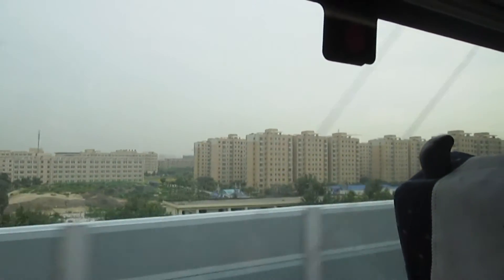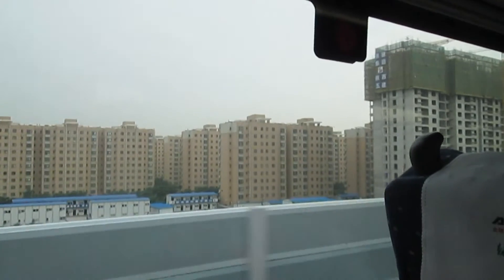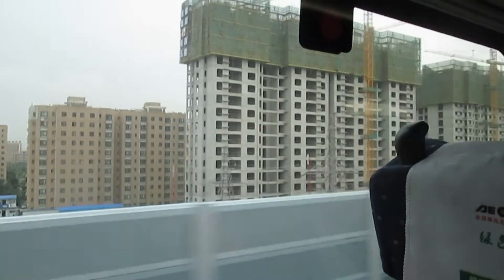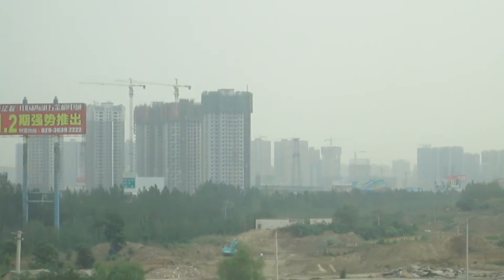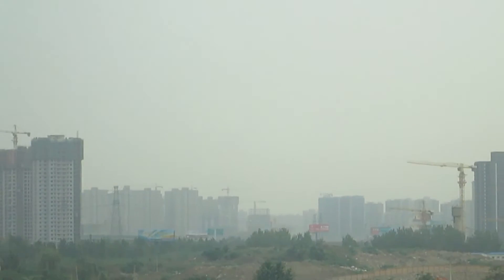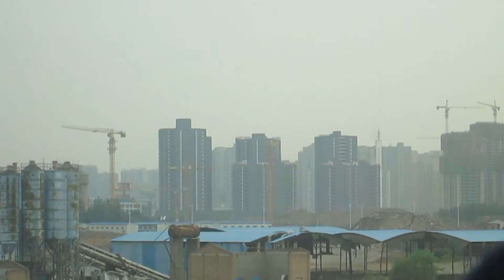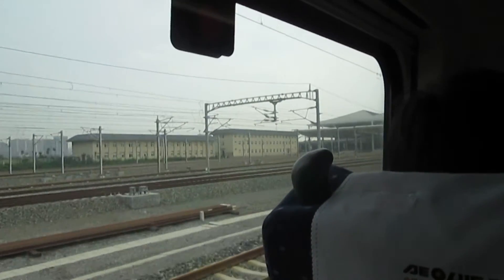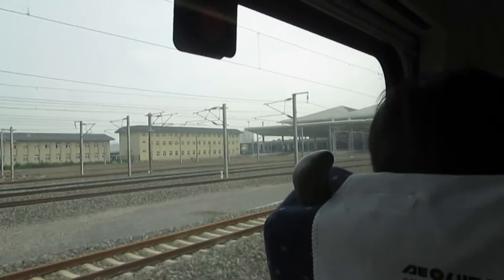I think we've reached the outskirts of Xi'an and we seem to have slowed right down — probably getting close to the station now. Block after block after block of high-rise buildings. And we're pulling into the high-speed train station in Xi'an now.